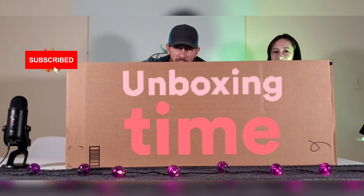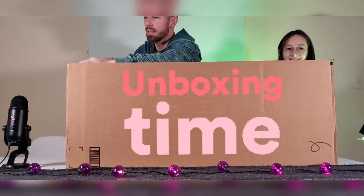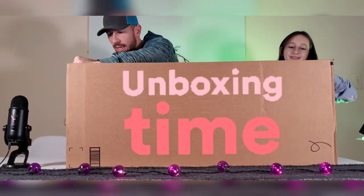Guys, welcome back. Got these skeletons ordered off of Prime — they came really quick and they're in a straight big box. About to open it up so we'll check it out.